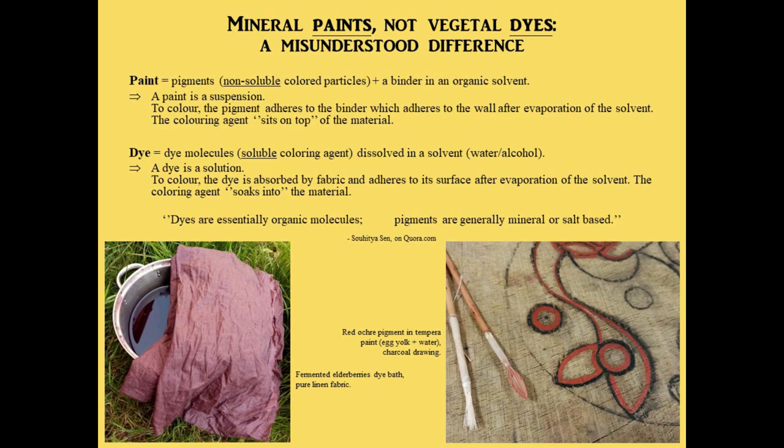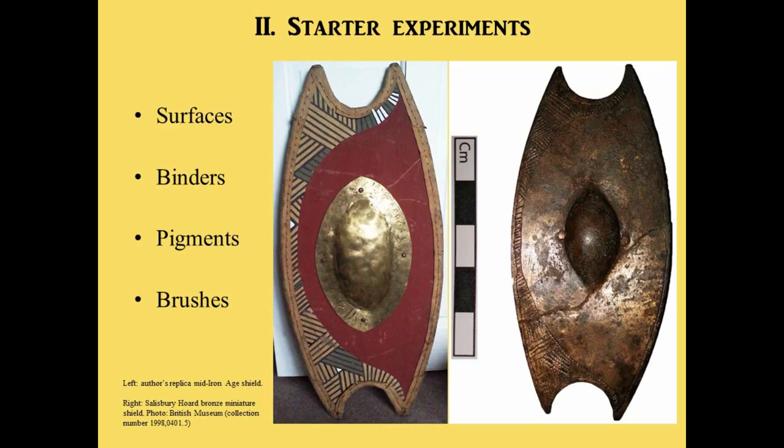Apart from the archaeology, there's also a very important difference to be made between a paint and a dye. A paint is composed of non-soluble coloured pigments — particles mixed in a binder — which sits on top of the surface and adheres when drying. Whereas a dye is composed of soluble coloured molecules dissolved in a solvent, which soaks into a fabric and stays inside the material when drying. Dyes are usually made out of organic matter — plants, roots, lichen, fungi — while pigments are usually made out of minerals, oxides, or salts.